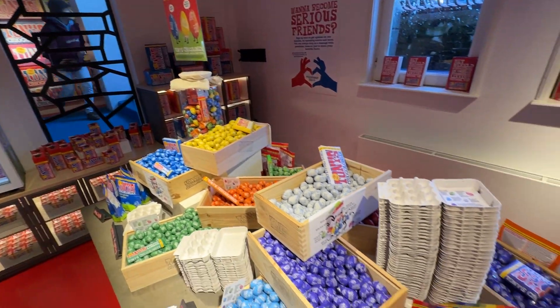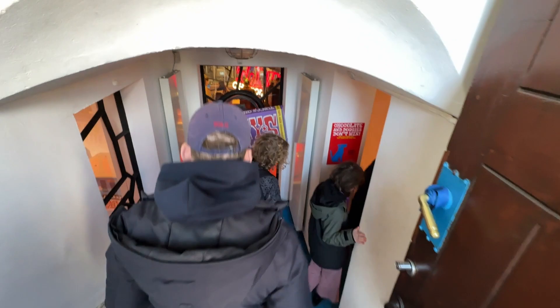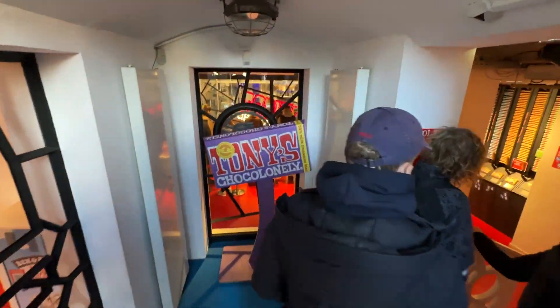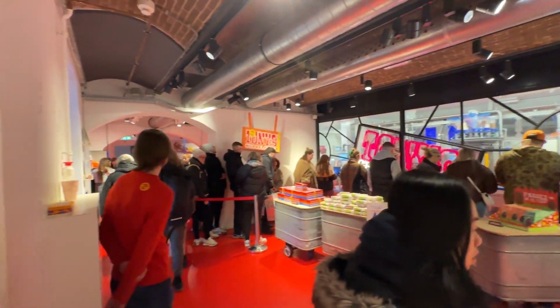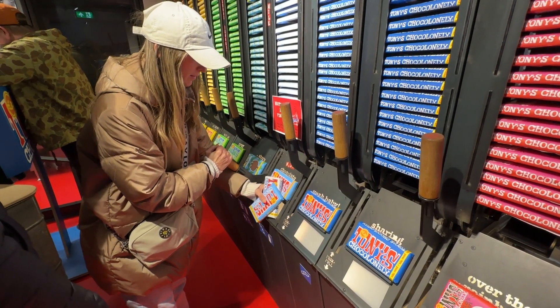We're at a Tony's Chocolonely factory store. It's a little bit hard to find — it's kind of in the basement. There's a line out the door. I thought you could come here to make a seven and a half euro chocolate bar where you choose your flavor and customize the outside. We're just checking it out — you can see this brand in the grocery store all the time at home, so it's great to see where it comes from right here in the Netherlands.